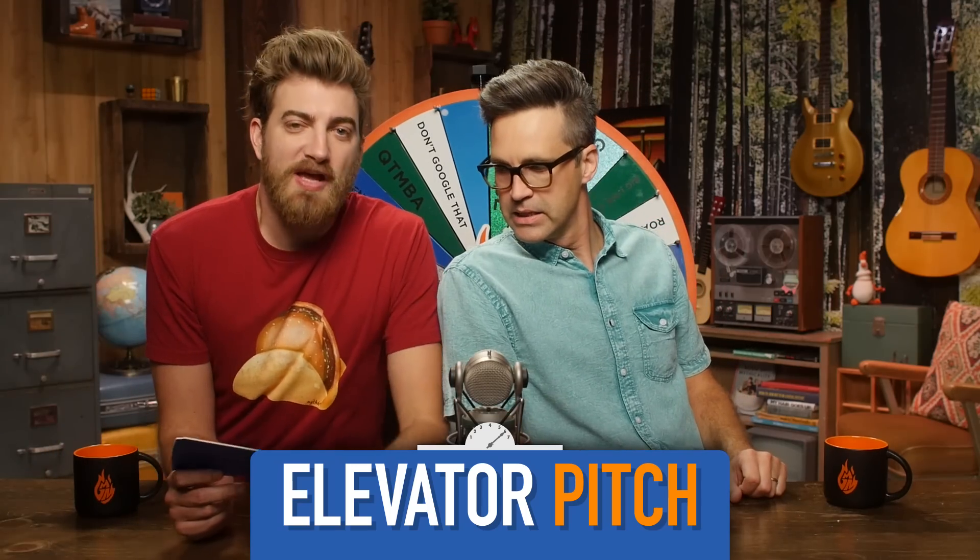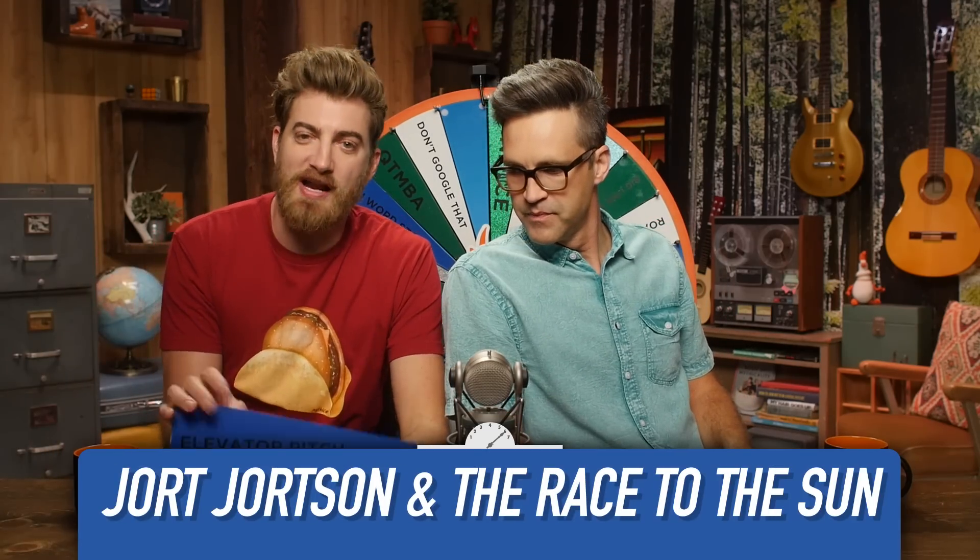Welcome to Good Mythical More. Elevator pitch. We just need a few seconds to pitch this movie idea. It's called Jort Jorts and the Race to the Sun.